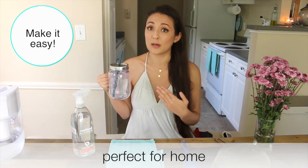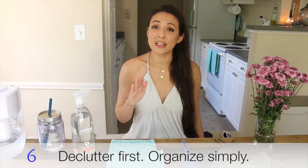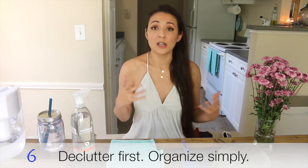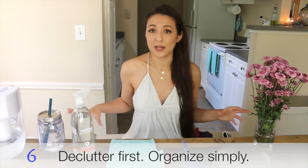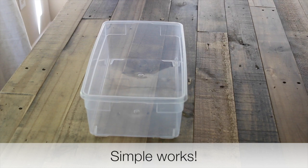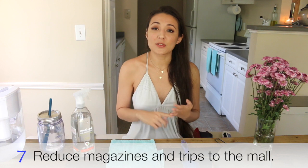My next tip is to declutter before organizing, because if you do this first you will save so many extra products you'd otherwise use to organize everything, and so many trips to the store. Beyond that, keep every organizing product as basic as possible so that if you downsize what it's storing one day, you can easily transfer that container to something else. If you get specialty organizers it will be hard to reuse them, so get multi-purpose things like shoe boxes — and you might not even have to buy them.